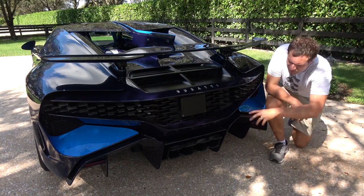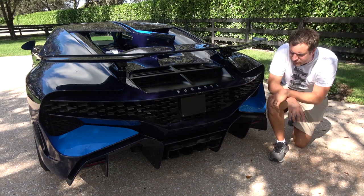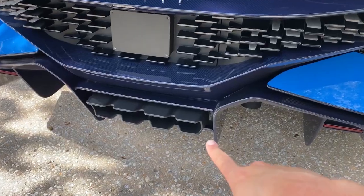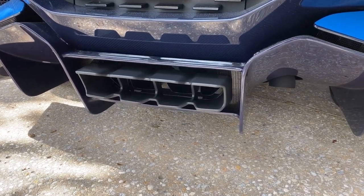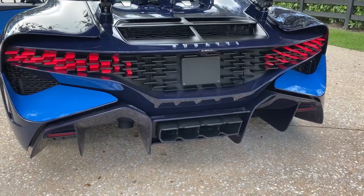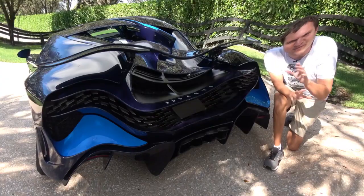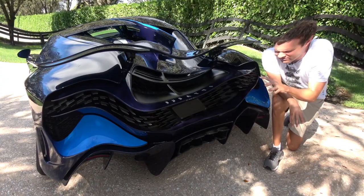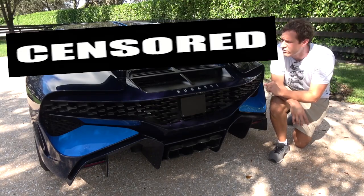And I want to start with the exhaust. You have the center exhaust down here. The Focus also has a center exhaust, but it's far more terrible looking in the Sienna. And it sounds pretty amazing, too. Take a listen. So the exhaust sounds amazing.